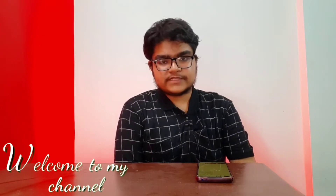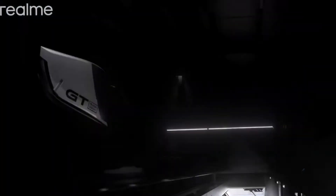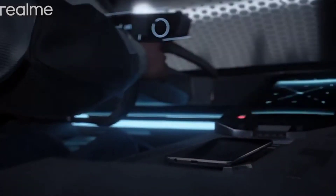Hey guys, welcome to today's video. In today's video, I am going to cover the 5 best phones under rupees 15,000 in India as of August 2021. I have done a lot of research on interesting phones today, so if you like this video, please like and subscribe. Without waiting any further, let's get started.